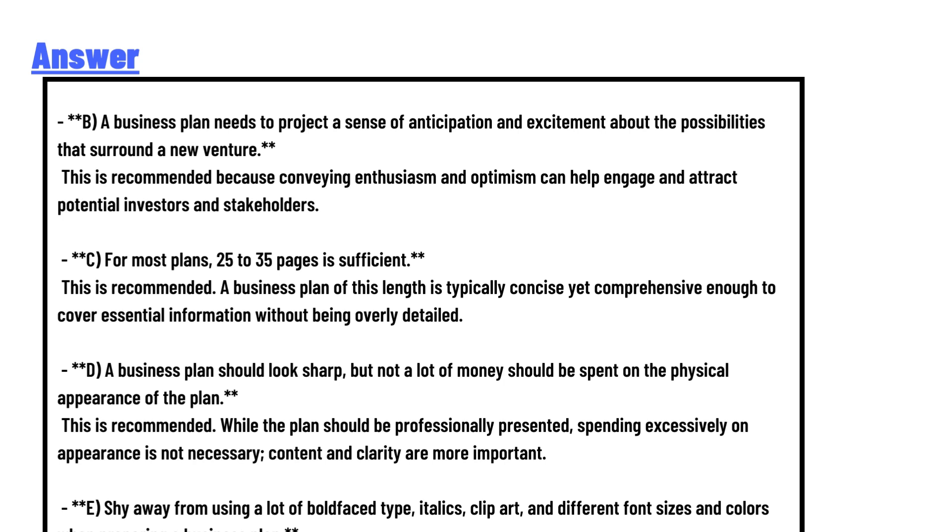A business plan should look sharp, but not a lot of money should be spent on the physical appearance of the plan. This is recommended — while the plan should be professionally presented, spending excessively on appearance is not necessary. Content and clarity are more important.